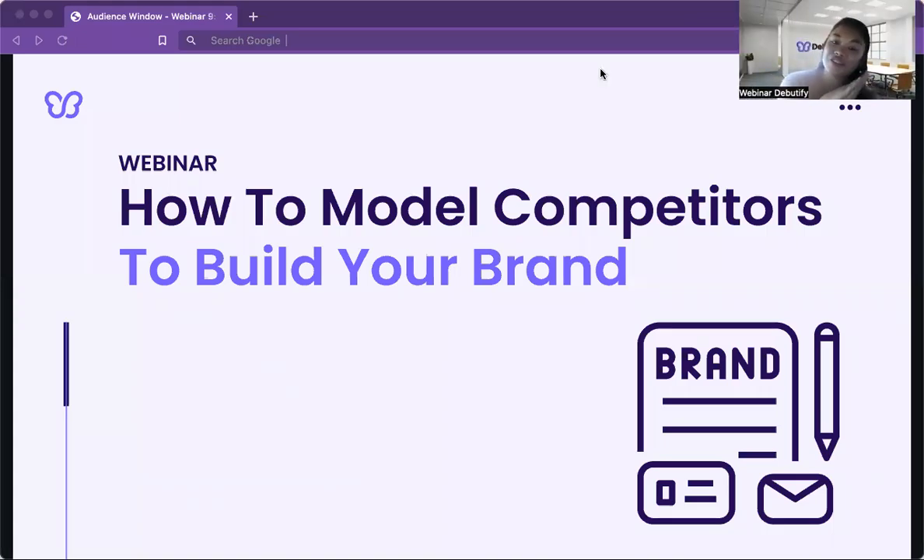Hey guys and gals, it's your favorite webinar host here. My name is Marie and I'm super stoked to welcome you all to another webinar by Debutify. Last time we talked about Debutify reviews and we had a lot of things to say about that topic. I hope you guys learned a thing or two about how reviews can make or break your online store. Anyway, enough talking about the past — let's talk about today's webinar.